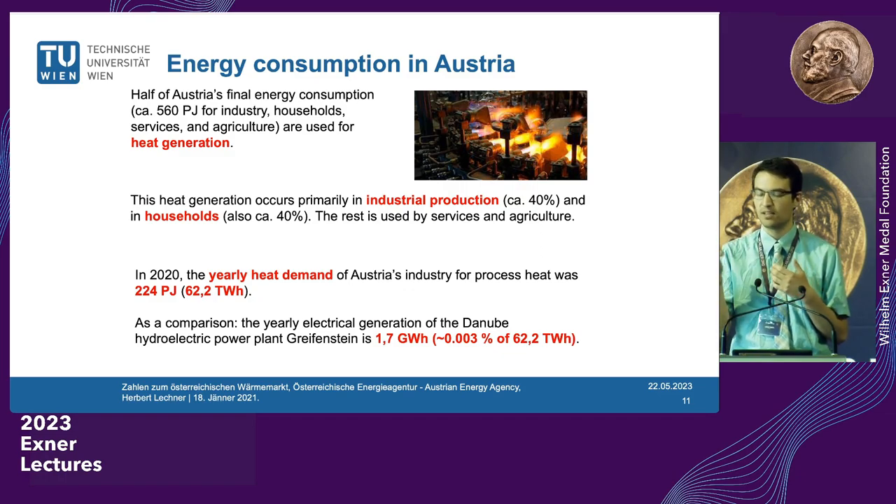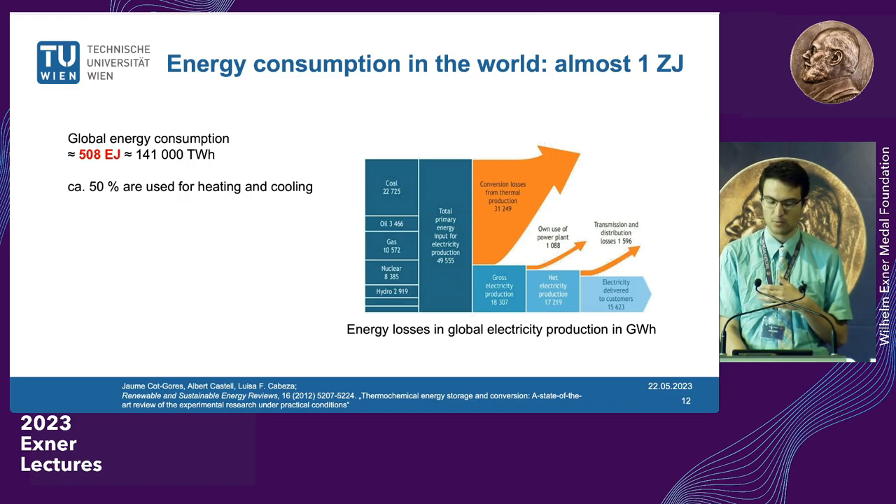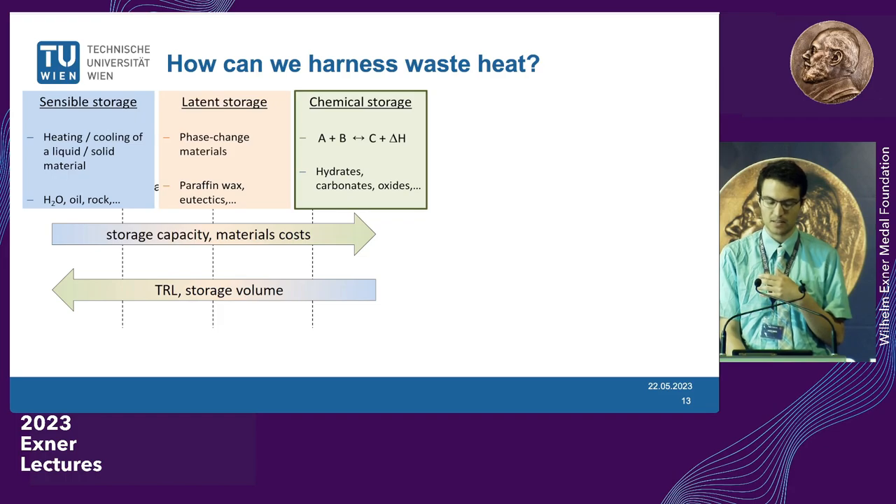If we have lots of hydroelectric plants like in Reifenstein, one of those plants can cover 0.003% of this heat demand — a nice start, but we also need complementary technologies. Looking at worldwide energy consumption, we've got 508 exajoules — almost one zettajoule, or 10²¹ joules — and about 50% is used for heating and cooling. Even in electricity production, over 50% of input energy ends up as dissipated waste heat. So our question is: how can we harness this waste heat?